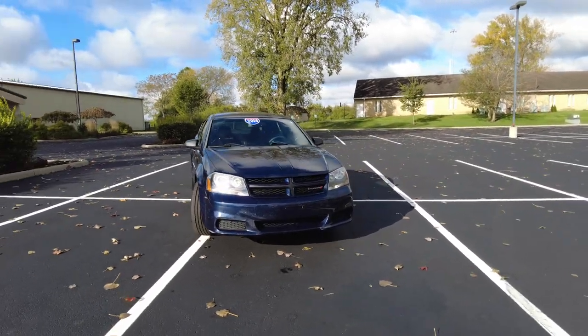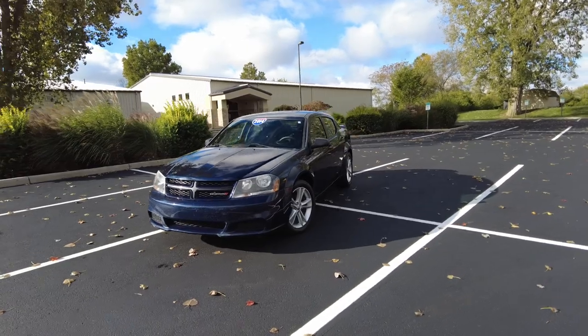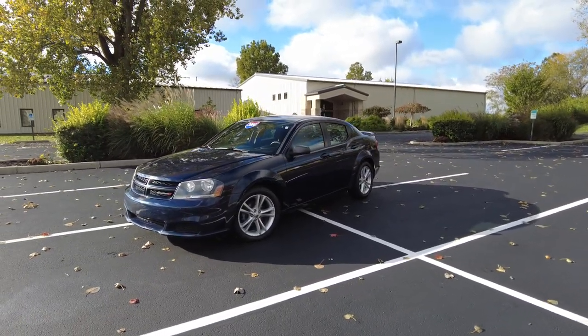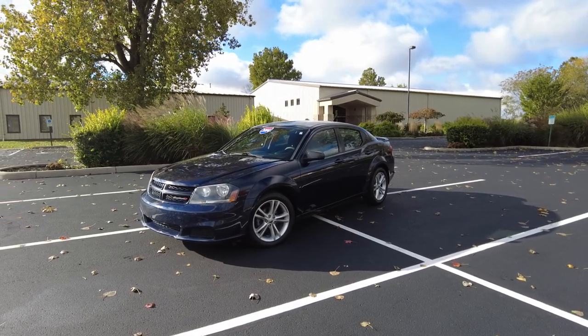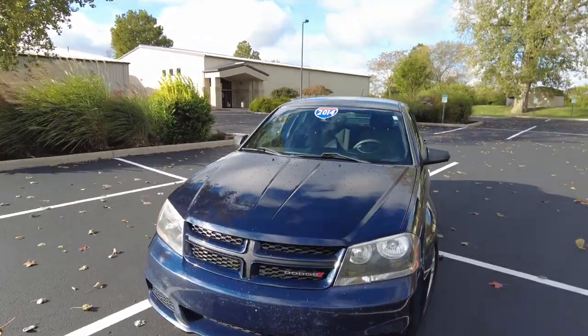It has just under 106,000 miles. Got a little bit of paint staining or oxidizing on the outside. Other than that, it is one clean car. The tires are brand new, just put on, and they're Goodyear Eagles. It's powered by the 2.4-liter inline four-cylinder, so it does great on fuel mileage.